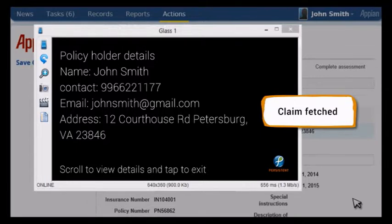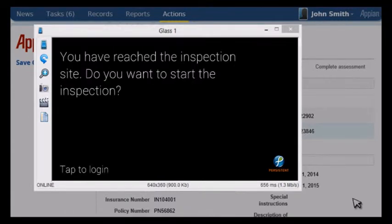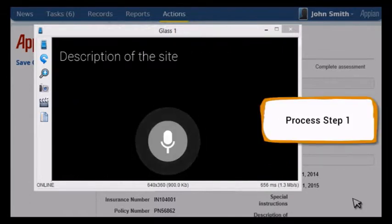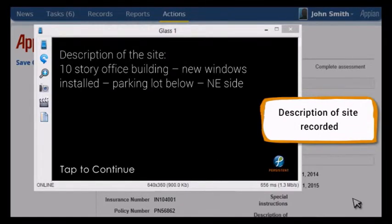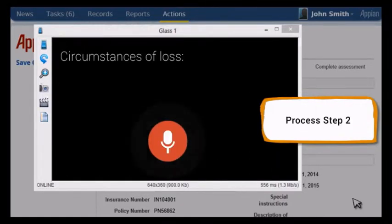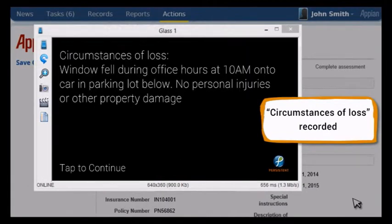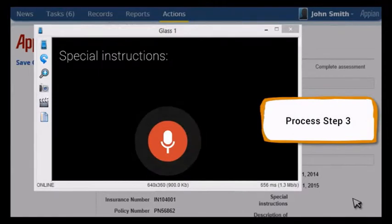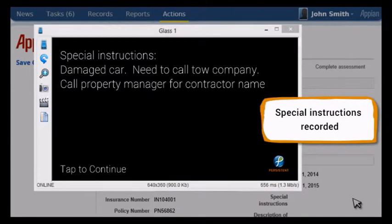With this background information, the field adjuster chooses to start his visit by saying, "Start my visit." The process confirms that the field adjuster is at the right location for the selected claim, and then presents inspection-relevant capabilities. The field adjuster is asked to record a description of the site, then the circumstances of loss, and then the Google Glass app requests the field adjuster to record special instructions for consideration in future evaluation.